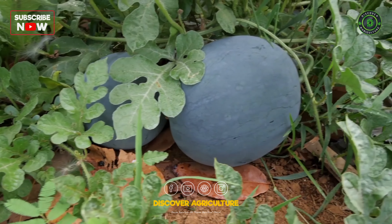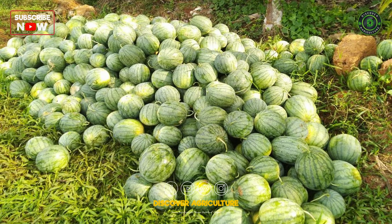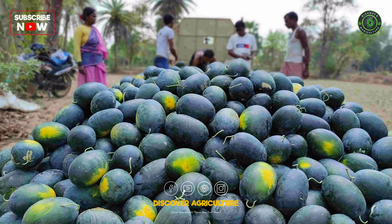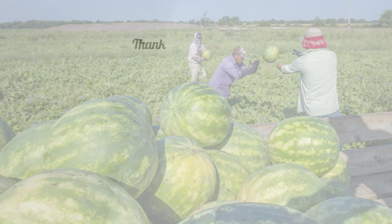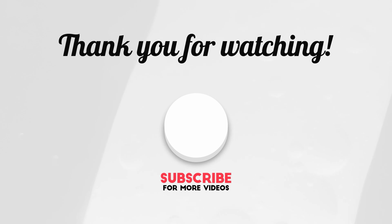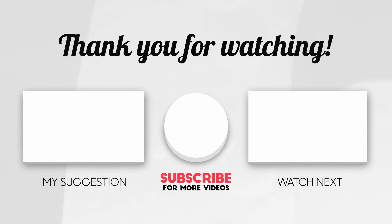By following these tips, you'll be well on your way to watermelon success. Remember, a little planning, dedication, and these winning strategies will have your watermelons bursting with flavor and your profits overflowing. So get out there, discover agriculture, and turn those frowns upside down. It's watermelon harvest time.